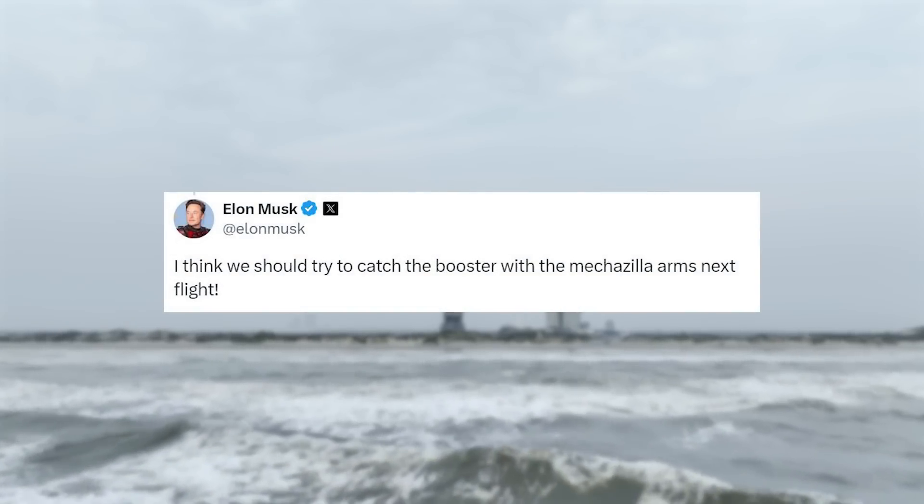Initially after the launch, Musk tweeted that he thought they should try and catch the booster on the next attempt. In addition, in an interview he was quoted expressing support for the idea.